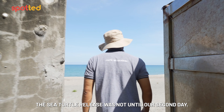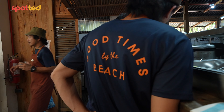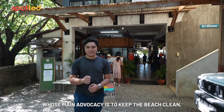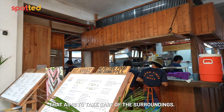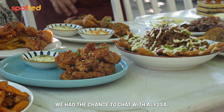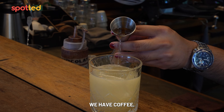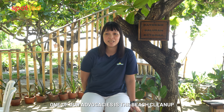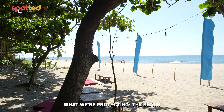The sea turtle release was not until our second day, so after our chat with Carlos, we headed to get lunch at a popular local spot known as Clean Beach. We're having lunch at a coffee shop turned restaurant whose main advocacy is to keep the beach clean. Clean Beach is a beachside bar and restaurant that aims to take care of the surroundings. At Clean Beach, what we offer is coffee and cocktails. One of our advocacies is beach cleanup, so guests can not just dine but also experience what we're protecting — the beach.